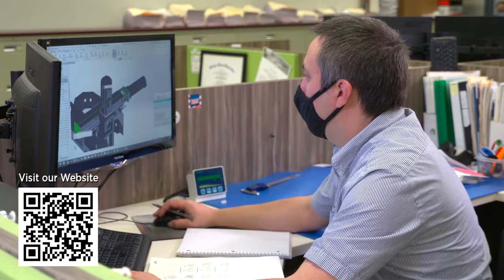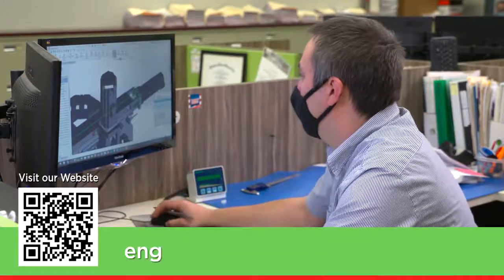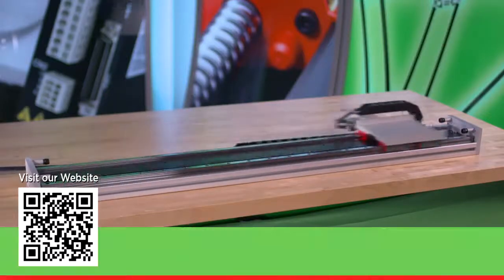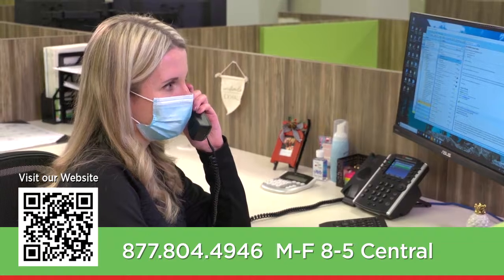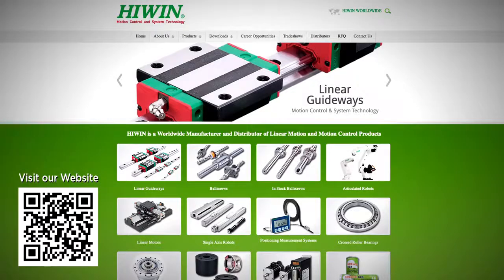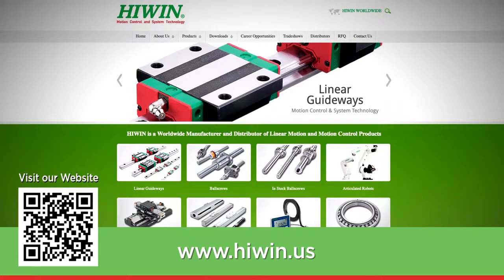Are you ready to speak with an experienced engineer about your specific requirements? Email engineering@HiWin.com. Ready to check pricing and availability? Email quotations@HiWin.com, or call us at 877-804-4946 Monday through Friday 8 to 5 central. Or visit our website at www.HiWin.us.